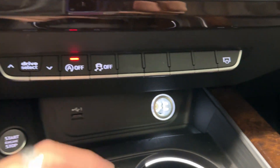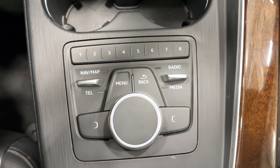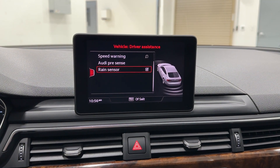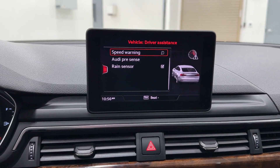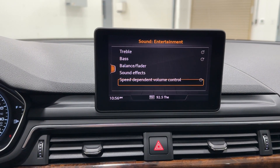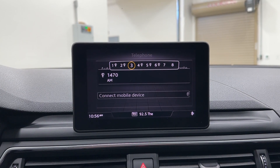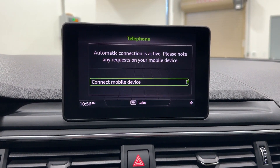There is a USB Type-A port for Apple CarPlay and Android Auto, a 12-volt adapter, two cup holders with ambient lighting, and navigation. In the menu you can select vehicle settings including Audi Pre-Sense, rain sensor for automatic wipers, speed warning, Audi smartphone for Bluetooth, Audi Connect for extra features, sound system selection, and speed-dependent volume control. The navigation map needs to be updated and shows as not available, but you can connect your device for navigation through Apple CarPlay or Android Auto.